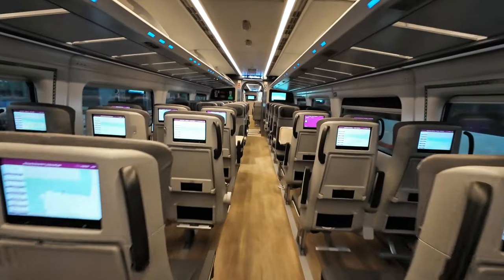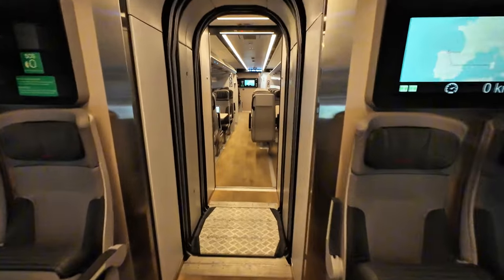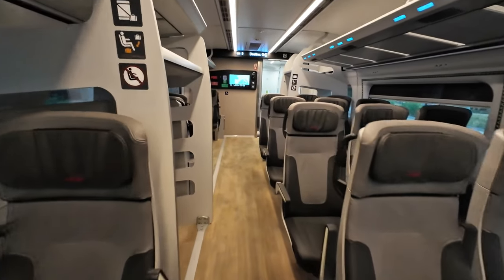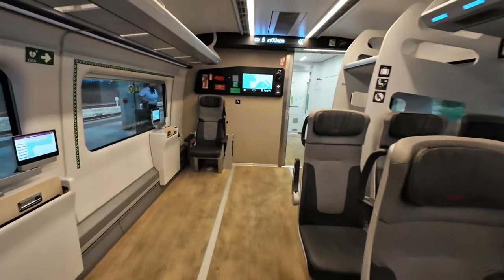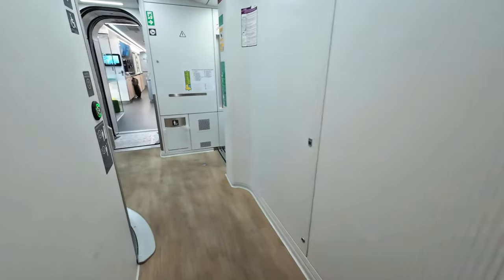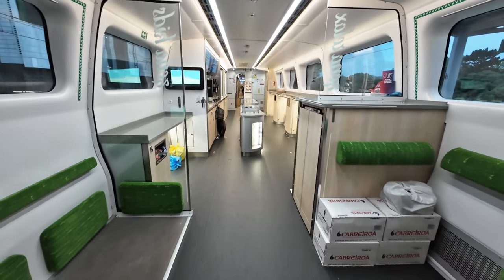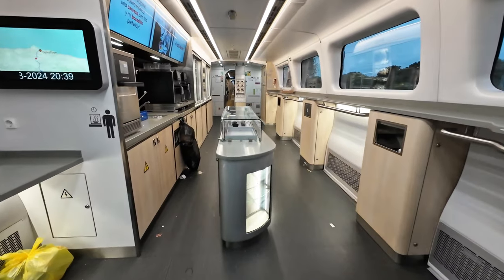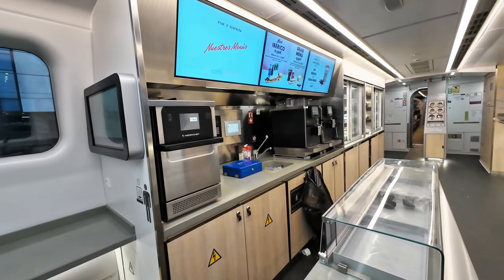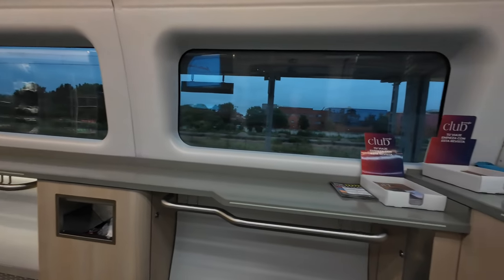What do you think of these configuration options? Do you like them? Let me know your preferences in the comments below. The new concept bar is the highlight of this train — it's bright, open, airy, and very inviting. In addition to the standard options available on Renfe's services, there are even more food and drink choices available in the Avril, which is a plus.